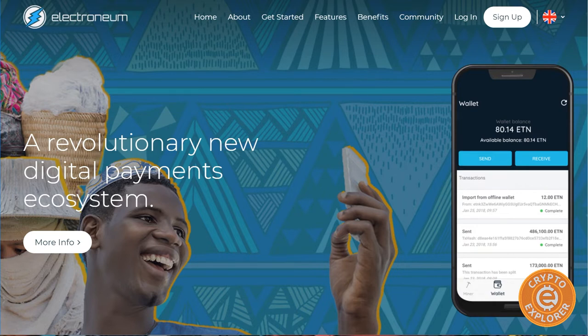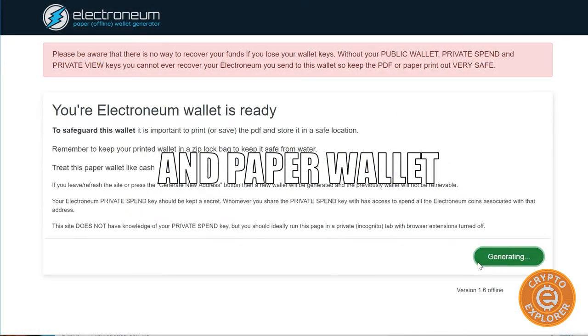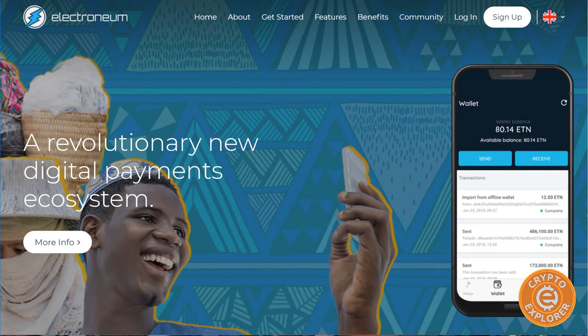My biggest gripe with Electroneum is that they're more of a service than a cryptocurrency in my opinion. Outside of the CLI — the command line wallet — everything is basically in their custody. If you use their mobile app you have to sign up, you have to do KYC; it's no different than an exchange, and access is dependent on their services.